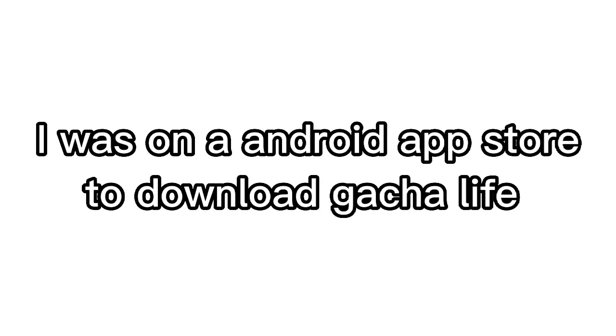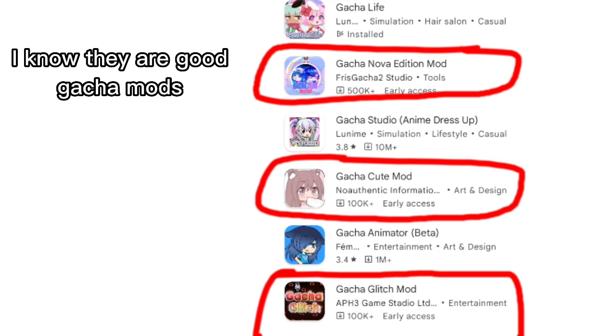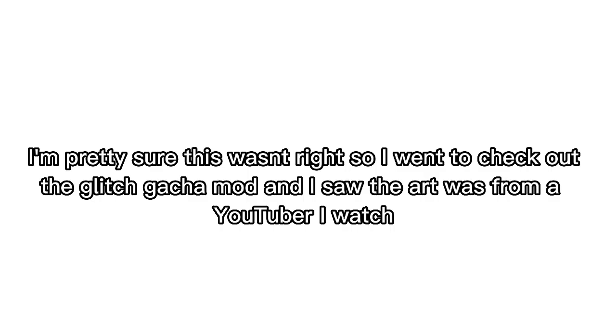I was on an Android app store to download Gacha Life and I saw this. I know there are good Gacha mods, and I got excited and went to download the Gacha Cute mod. When I downloaded it, this is what I saw — I'm pretty sure this wasn't right.